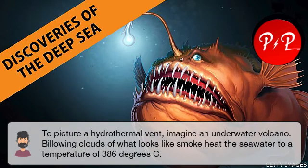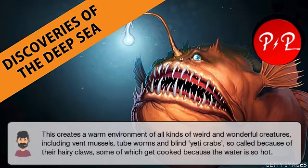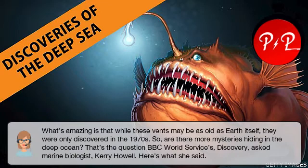To picture a hydrothermal vent, imagine an underwater volcano. Billowing clouds of what looks like smoke heat the seawater to a temperature of 386 degrees C. This creates a warm environment of all kinds of weird and wonderful creatures, including vent mussels, tube worms and blind yeti crabs — so-called because of their hairy claws, some of which get cooked because the water is so hot. What's amazing is that while these vents may be as old as Earth itself, they were only discovered in the 1970s.